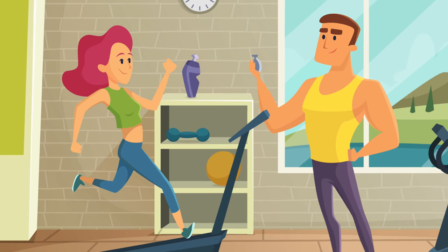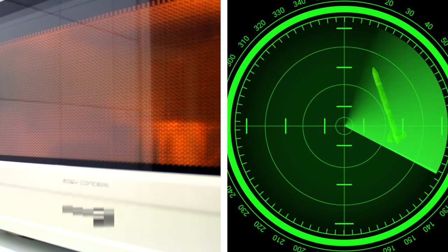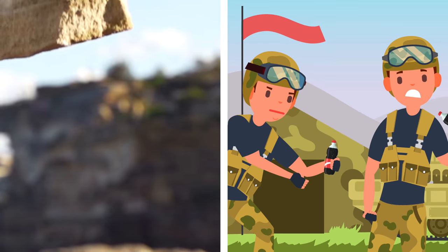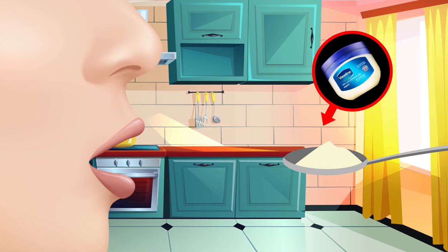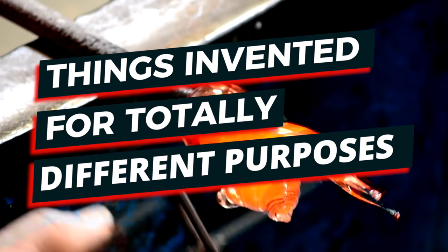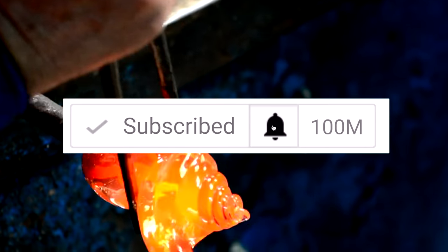You may think you know the purpose of all the products you use day in and day out, but if you look back to why these products were invented, they're usually for different reasons than what we use them for today. It turns out that way back when, ordinary things had totally different uses. I'm Charlie and today we're going to look at things invented for totally different purposes.